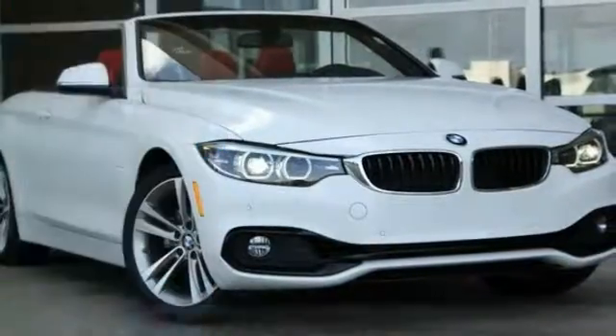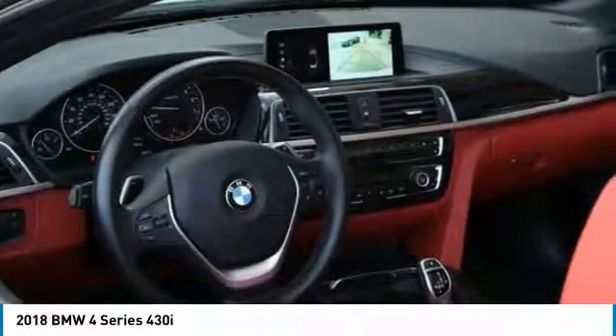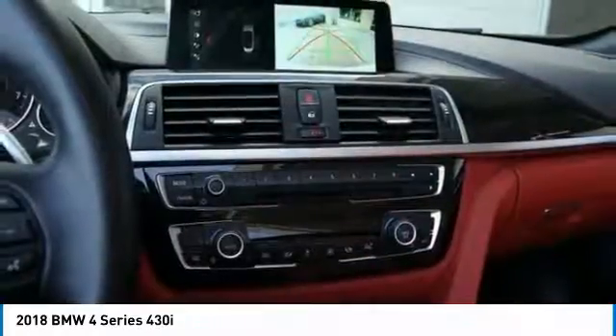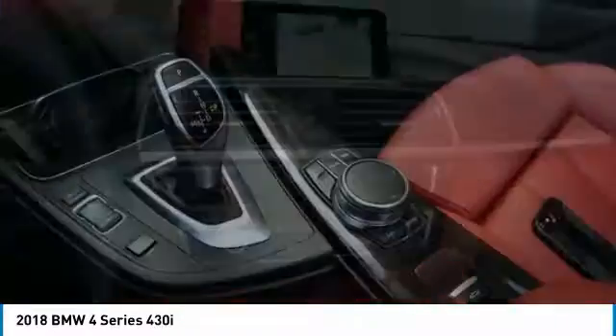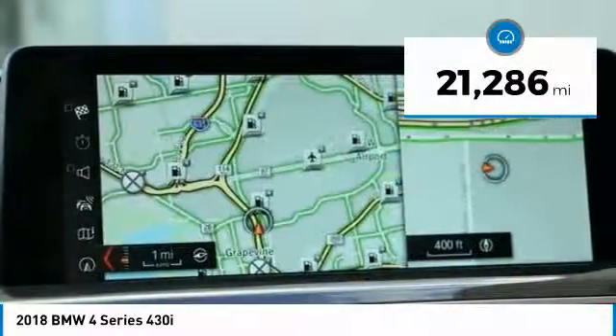Make a great choice today with the 2018 BMW 4 Series. The BMW 4 Series is a powerful machine which comes with impressive handling, upscale interiors, and it delivers on BMW's ultimate driving machine. This vehicle has less than 25,000 miles.